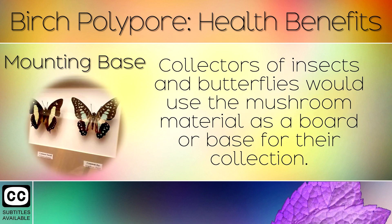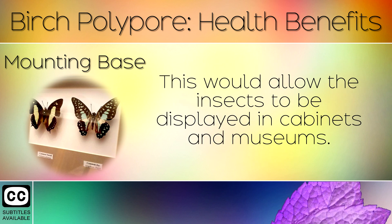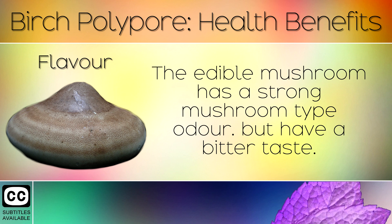19. Mounting Base. Collectors of insects and butterflies would use the mushroom material as a board or base for their collection. This would allow the insects to be displayed in cabinets and museums.